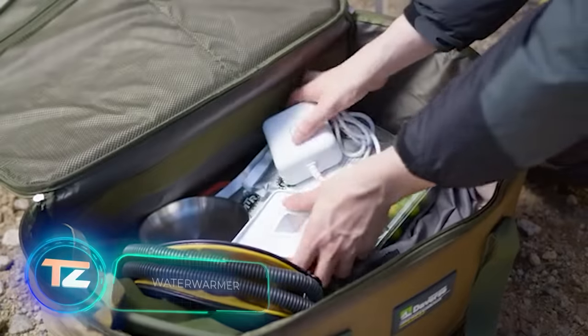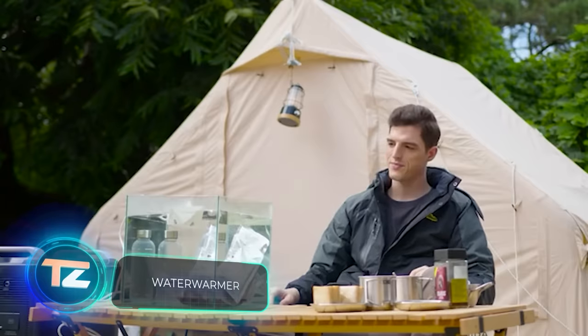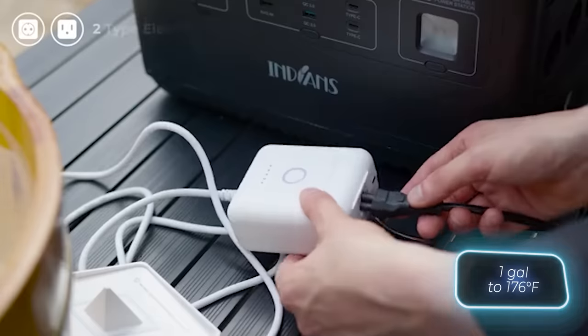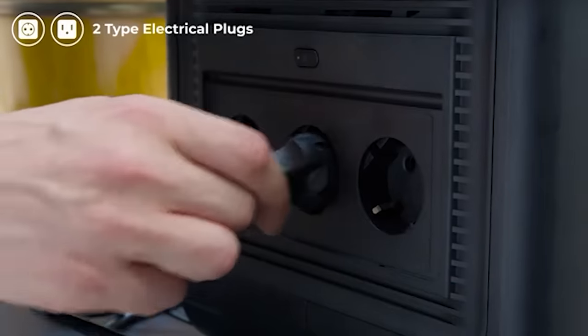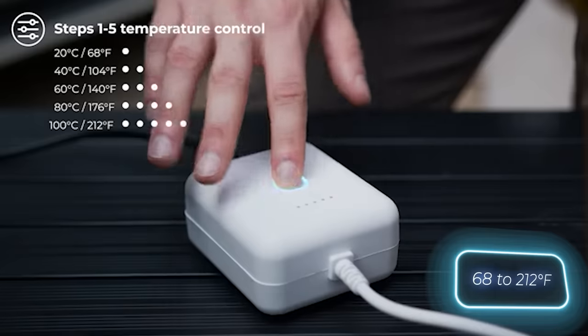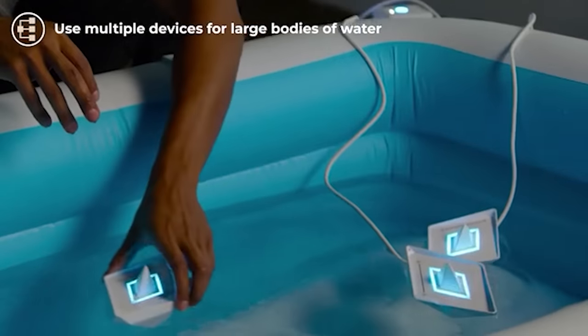The folks behind Water Warmer think they've got the best outdoor water heater. It can warm up 3.8 liters of water to 80 degrees Celsius in just two minutes, with five temperature options ranging from 20 to 100 degrees Celsius. What's interesting is that it can also clean water using electrolysis. You can grab one for $169.